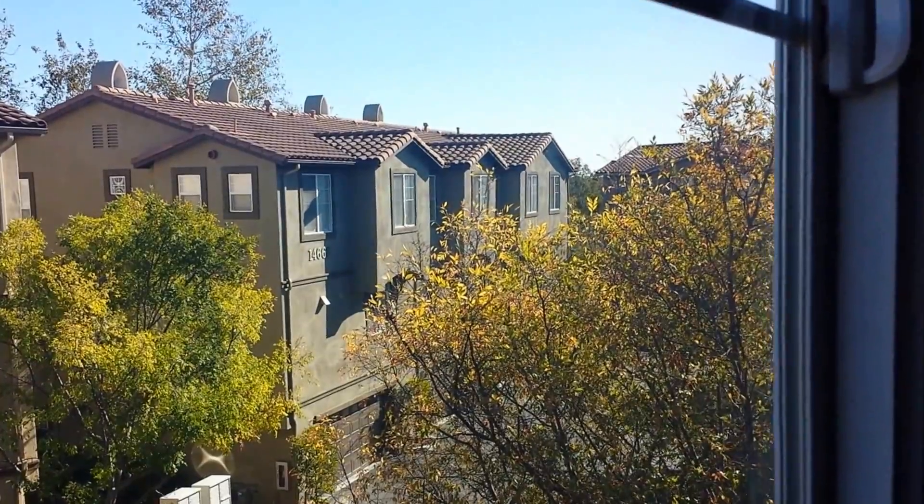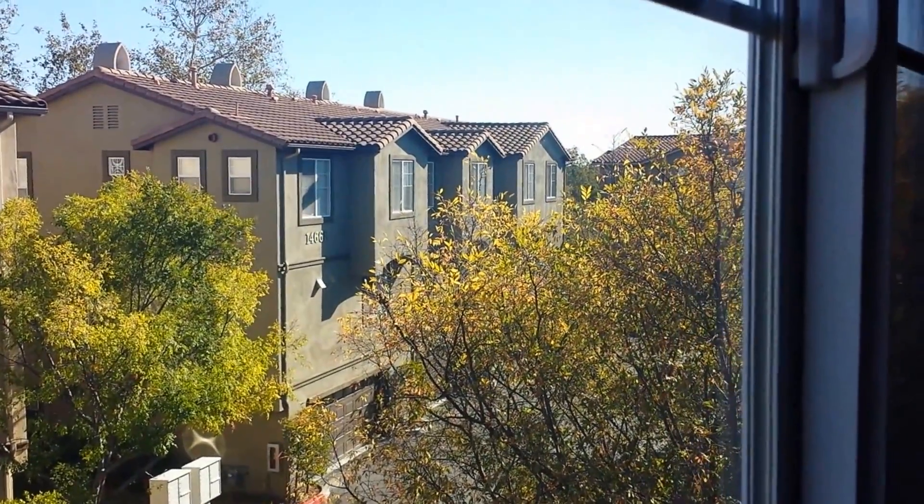This is a very quiet and nice complex of townhouses. And that completes our tour.